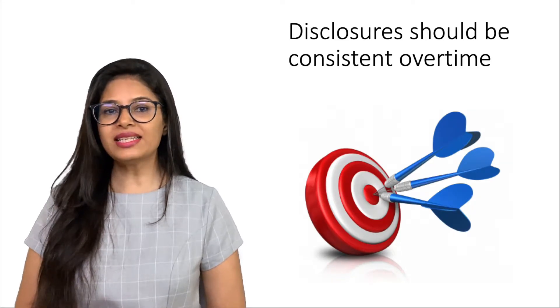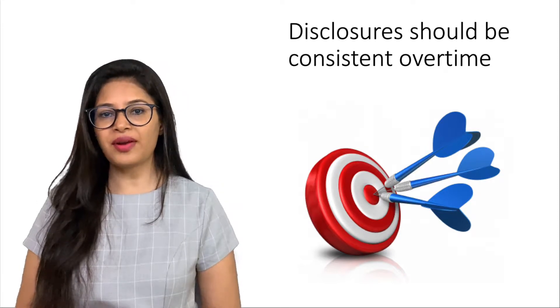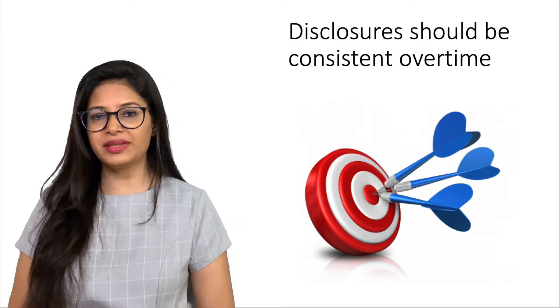The fourth principle is: Disclosures should be consistent over time. This consistency enables key stakeholders to identify trends in a bank's risk profile across all significant aspects of its business.